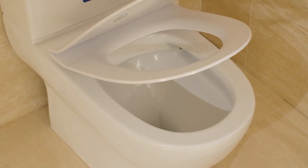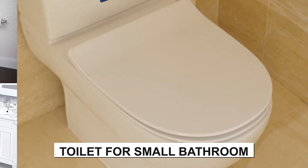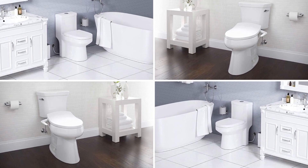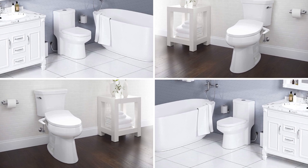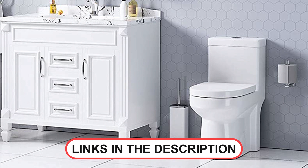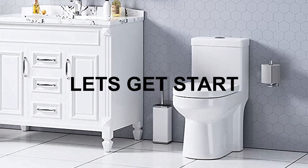Hello everyone! Today we're going to look at the top 4 best toilets for small bathrooms on the market for the year. First, we're going to show you our top 4 picks, then we'll talk about what you should look for before buying toilets for a small bathroom. You can find timestamps and links to all of the products mentioned in this video down in the description below. Let's get started!